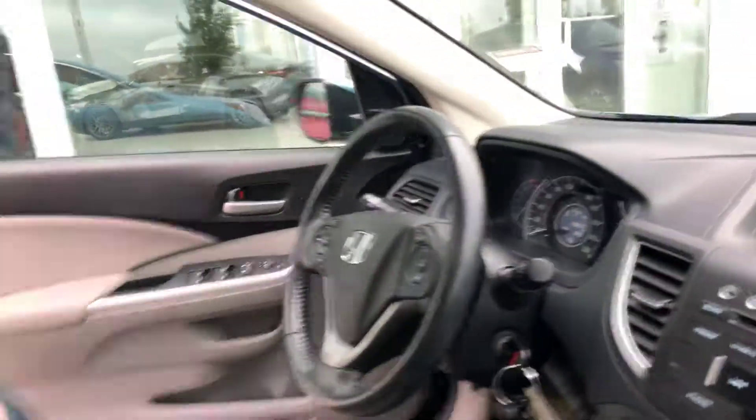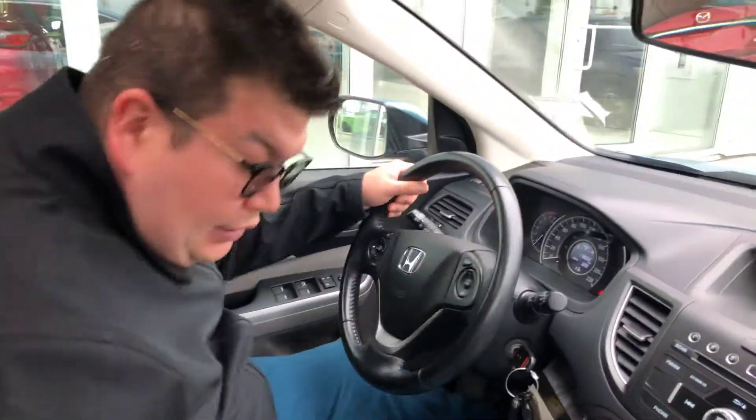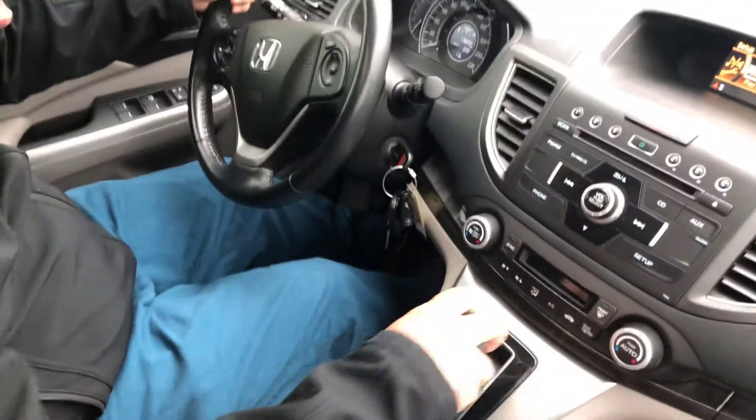I'm going to get my camera guy to hop in here. All right — John here. I'm going to show you the features on the inside here.